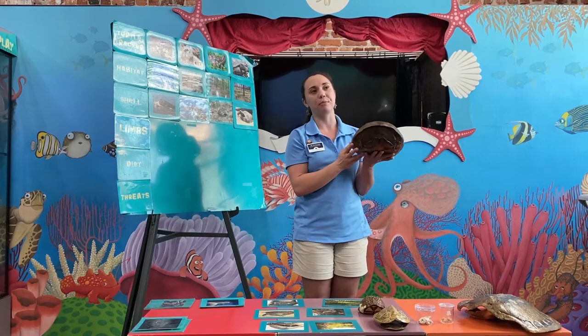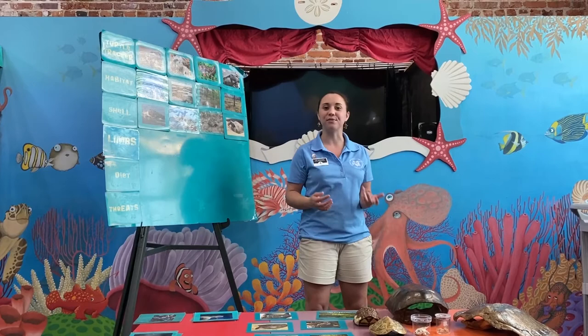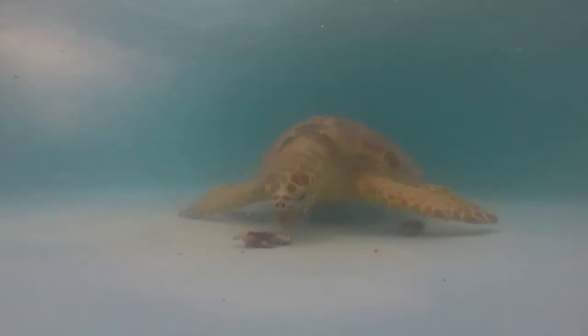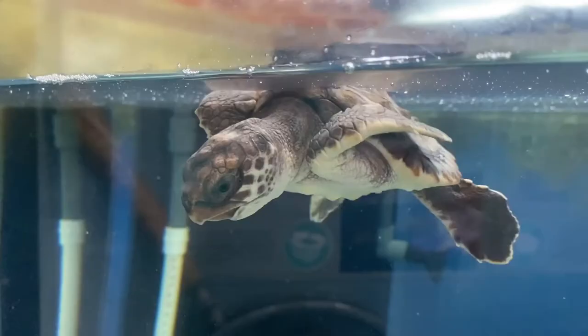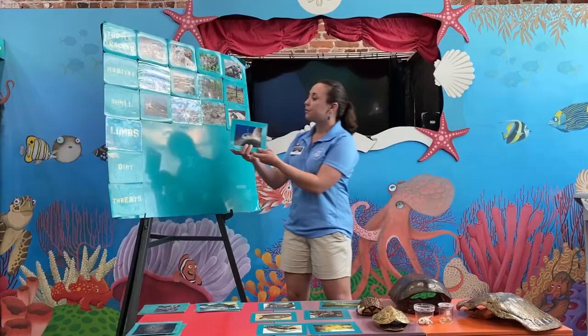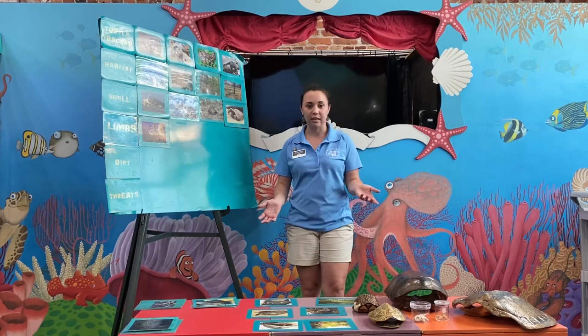Now that we've talked about habitat and shells, another really important part of being a turtle is how you get around. Each of these guys has very specialized limbs to help them get through their environment. Starting with our sea turtle, these guys have flippers — wide front flippers and then two back short, stubby flippers as well. The front flippers act like the motor of our turtle, helping propel the sea turtle through the water, while the back limbs are used for steering, acting like a rudder on a boat.